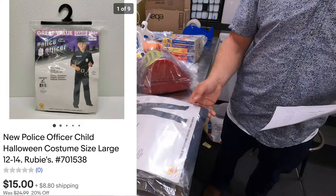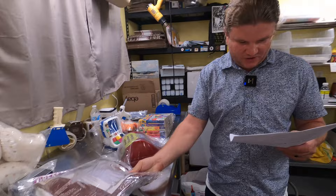Halloween costume — police officer kids' Halloween costume — sold for $15. I've actually got all Halloween costumes on sale right now. I don't want to hang on to them for another year because we're sure to find more, so I'd like to get them all unloaded and do another rotation.